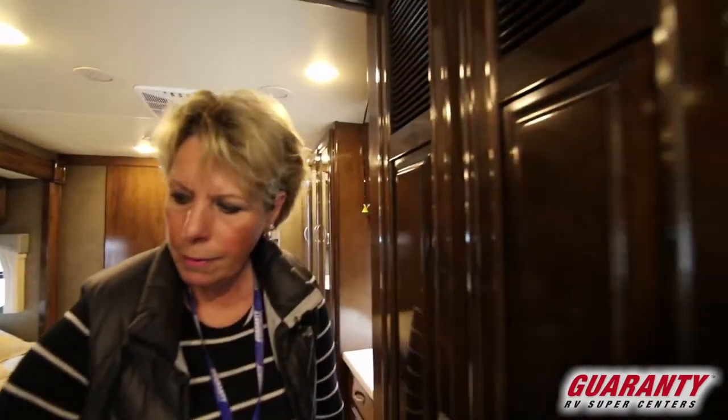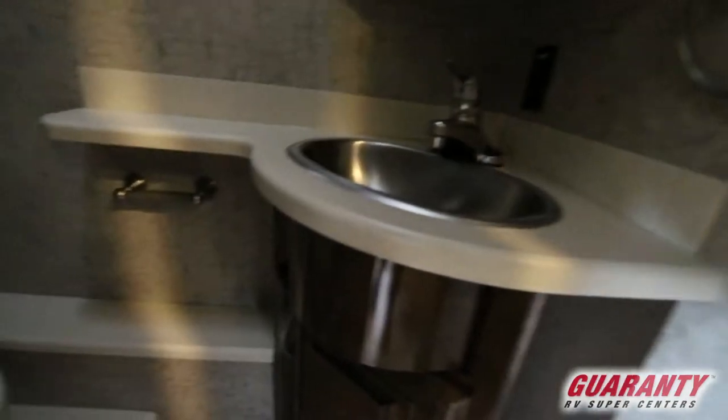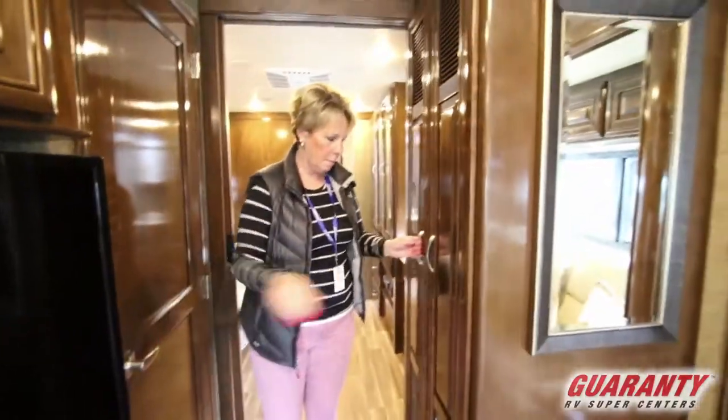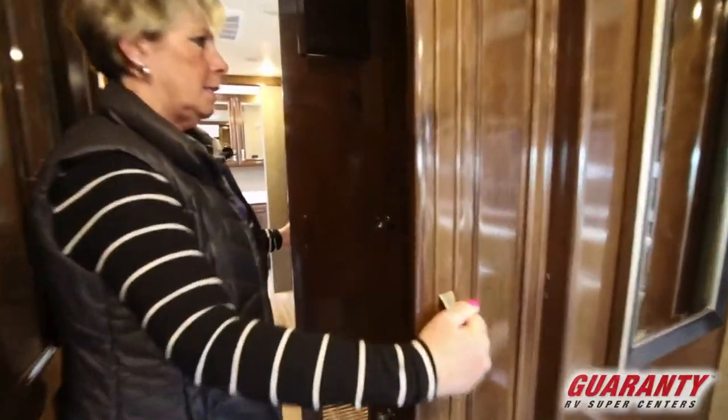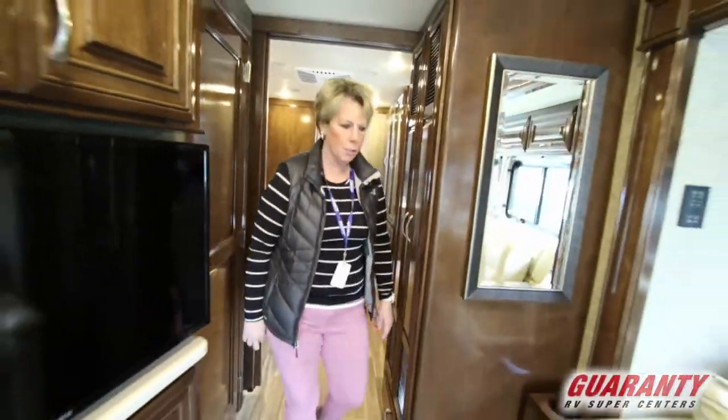Here we have the half bath. This is plumbed for a washer/dryer here in this cabinet. If you would like one we could put one in for you, or you could just have it for extra storage.